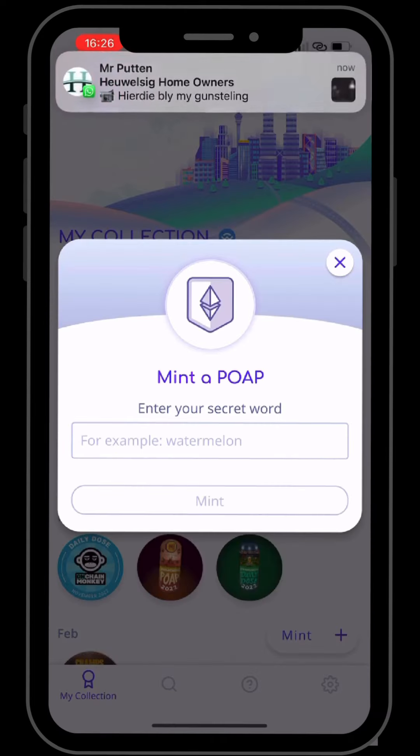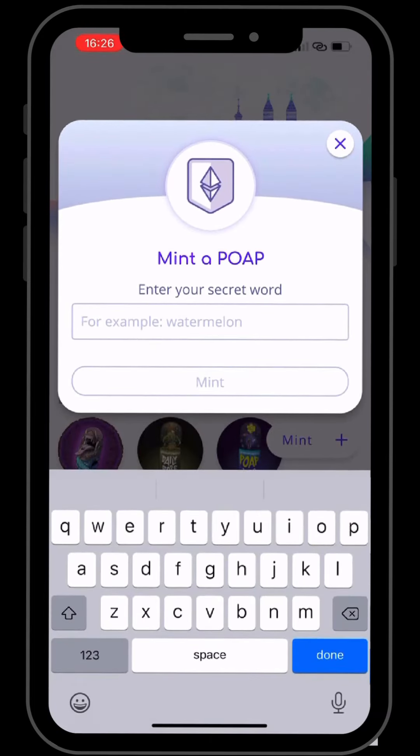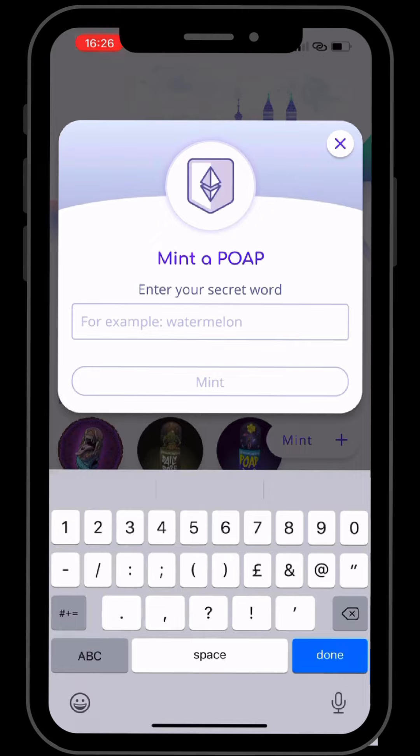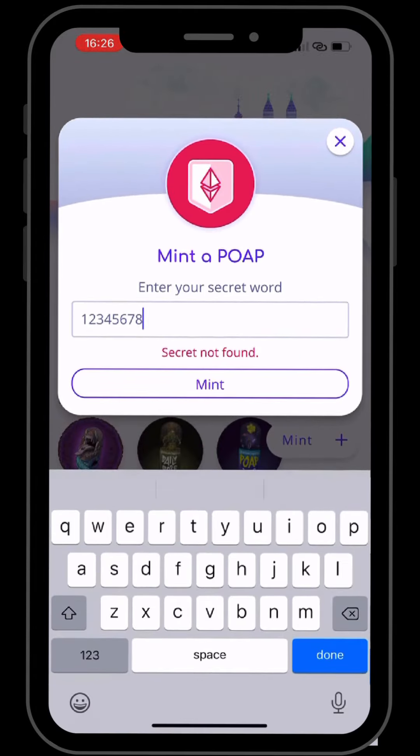Go to 'secret word' and type in whatever that code is. For example, if the first clue is '1234' and the second is '5678', type those in and click mint. It will say 'you are busy minting.' If you get 'secret code not found,' it means the code is incorrect or the minting window has closed and you weren't quick enough.